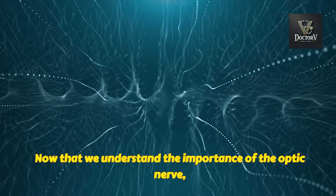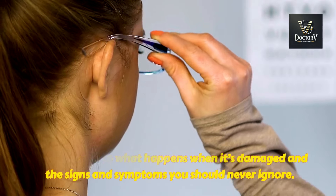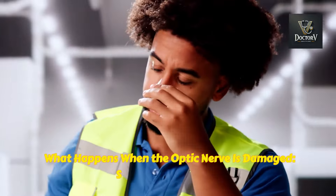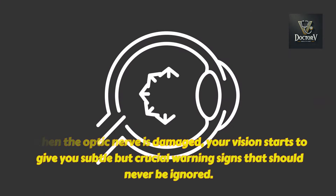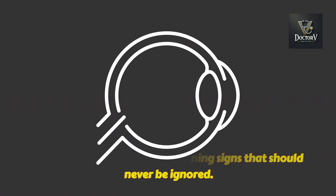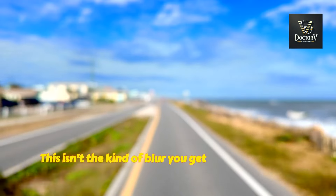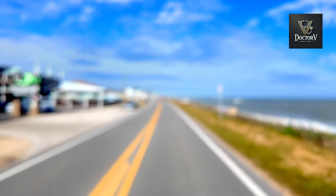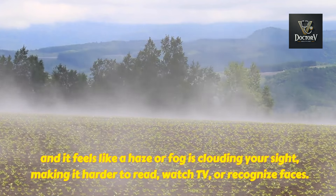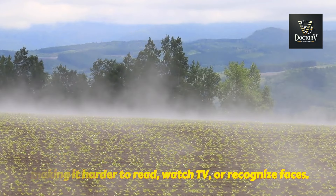Now that we understand the importance of the optic nerve, let's move on to what happens when it's damaged and the signs and symptoms you should never ignore. When the optic nerve is damaged, your vision starts to give you subtle but crucial warning signs. One of the first symptoms you might notice is blurry vision — not the kind of blur you get when your glasses need updating. It's persistent, and it feels like a haze or fog is clouding your sight, making it harder to read, watch TV, or recognize faces.